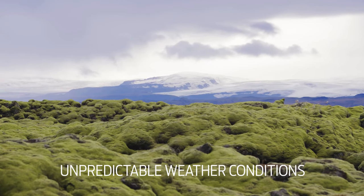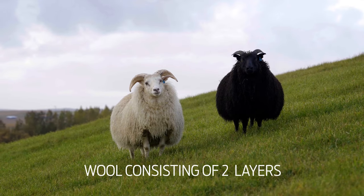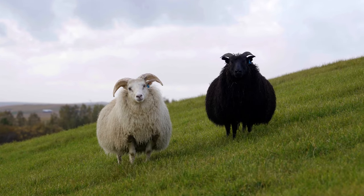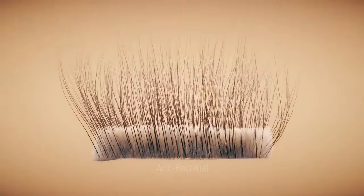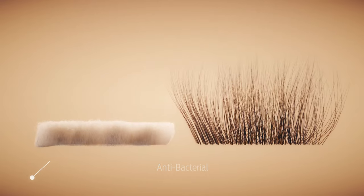Surviving the unpredictable weather with only their natural clothing are the sheep that roam free in the mountains. Throughout the ages, sheep have kept the Icelandic nation warm and well. The composition of the Icelandic wool is what makes it different from all other wool in the world — it is uniquely composed of tog and thyr, giving it double the warmth and double the comfort.